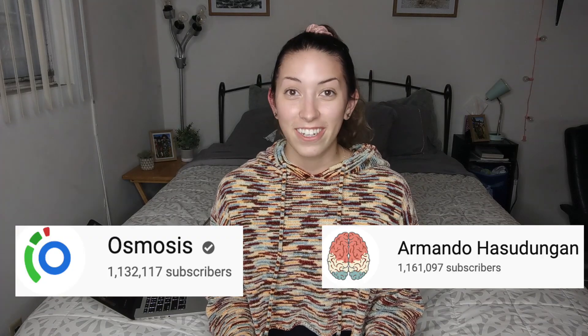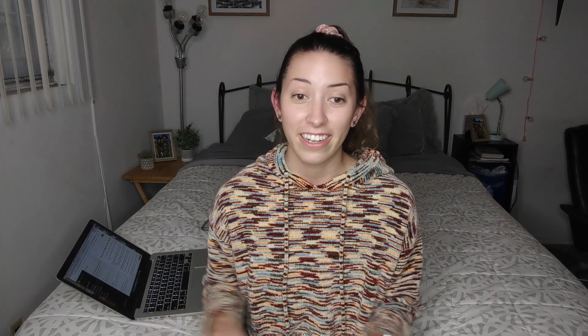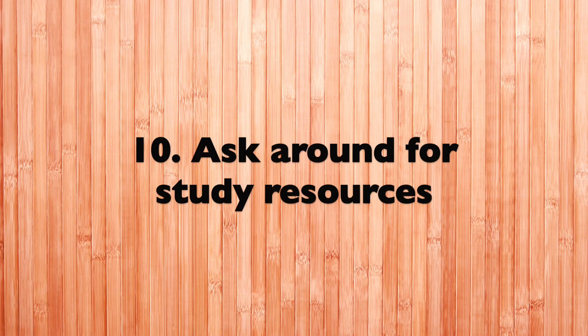Tip number nine: use Armando and Osmosis videos on YouTube when studying. If you haven't watched their YouTube videos before, go watch them — they're very helpful and really good. I watched all their videos when I study and that's basically how I've been studying this year.